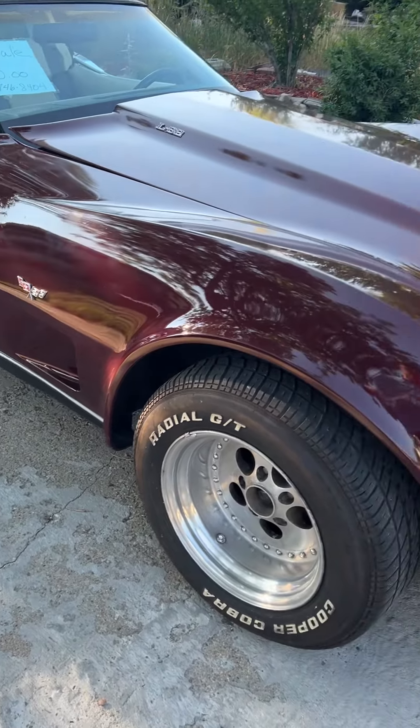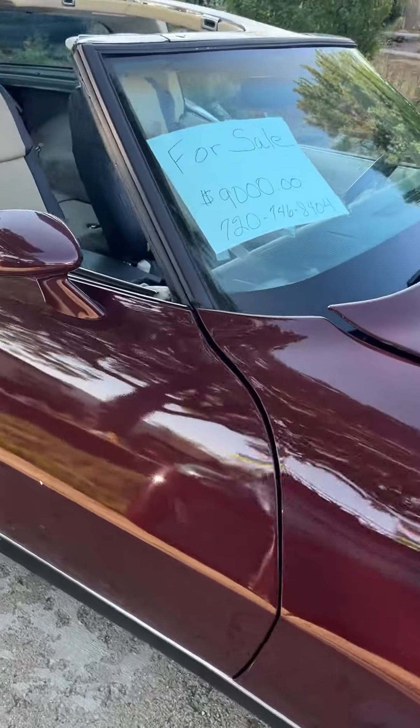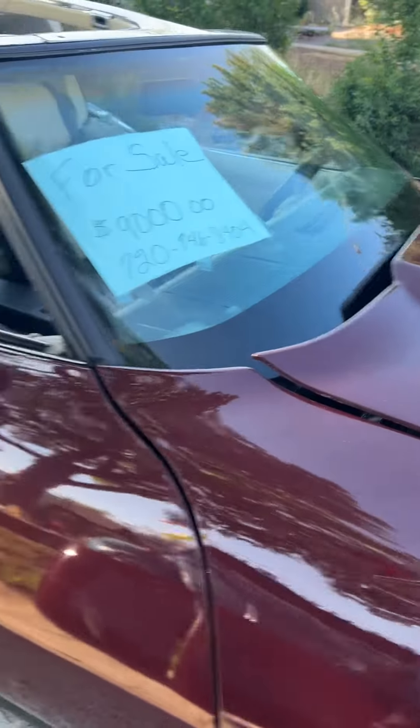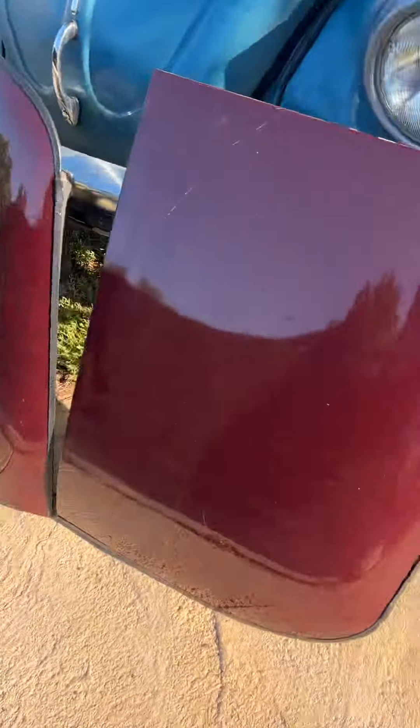All right, my 1979 Corvette for sale. We got mag wheels. You can see the price — $9,000. It was the L82. I got the T-tops off. Matter of fact, the T-tops are right there.